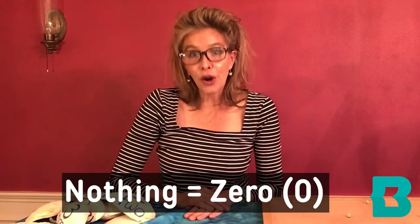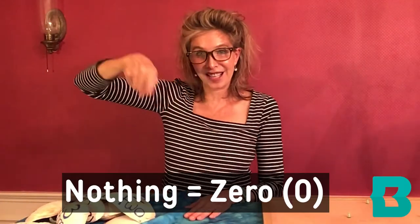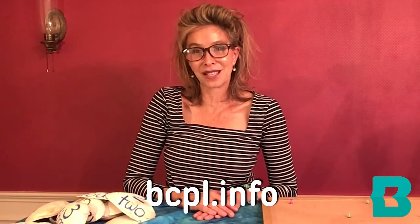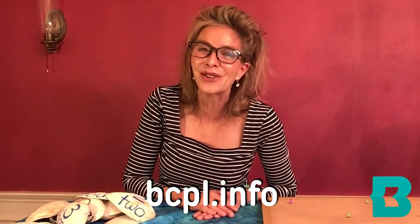The math word for nothing is zero. I guess we're going to have to go find some more shells. Thank you for coming today. Please come to BCPL's website often for more games and fun things to do. We look forward to seeing you soon.